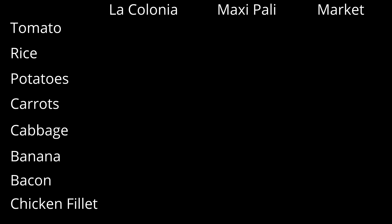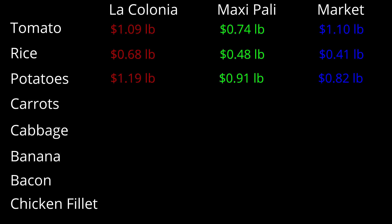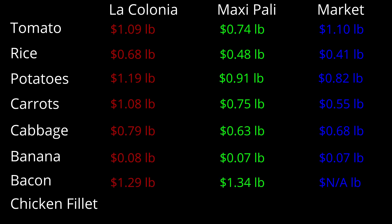The prices you're seeing here on the table are in US dollars and we are comparing the three supermarkets: La Colonia, Maxi Pali, and the market. We've picked some common foods — tomato, rice, potatoes, carrots, cabbage, banana, bacon, and chicken fillet. Please feel free to pause the video to have a look at the full table. As you can probably see, most items are a lot more expensive from La Colonia and cheapest at the market, with Maxi Pali being closer to the market than La Colonia on prices. However, a couple of items are more expensive at the market than La Colonia. Prices tend to change depending on how good you are at negotiating.